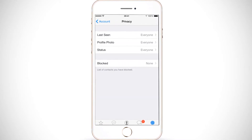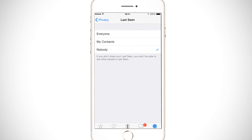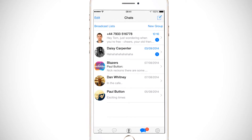Privacy, and then Last Seen, where you'll be able to toggle between Everyone, My Contacts, and Nobody. Just remember that once you switch the timestamp off, it means you also won't be able to see the timestamps of your contacts.